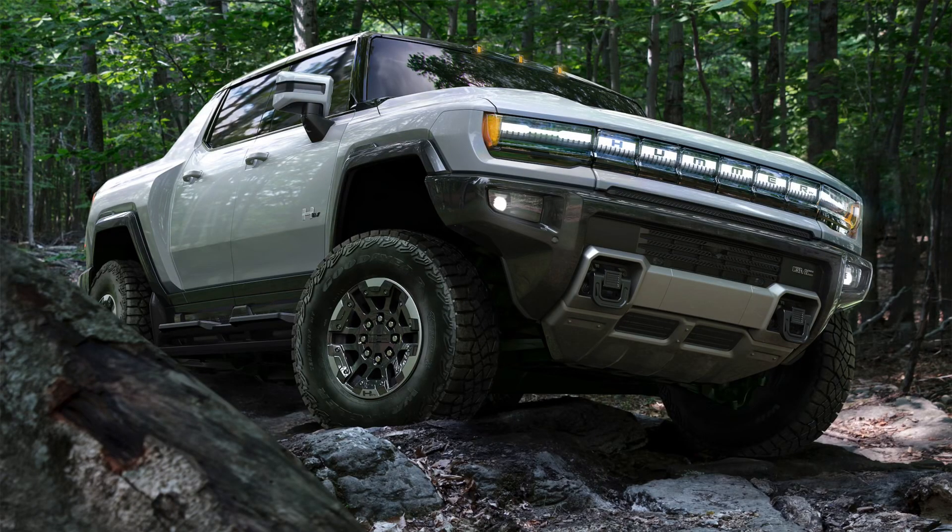Hey, how you doing? We're going to have a little session today that talks about the new guy in town, which is the Hummer. We wanted to wait and see what would happen with the Hummer before we made a comparison between the Rivian, the Cybertruck, and the Hummer.